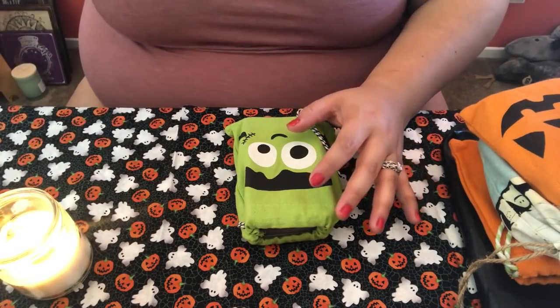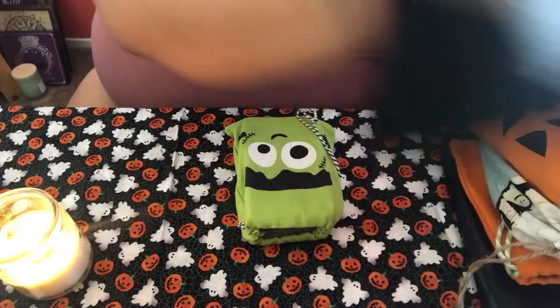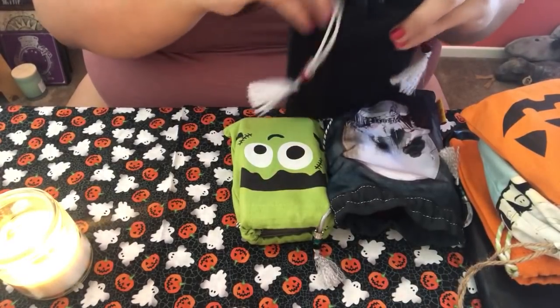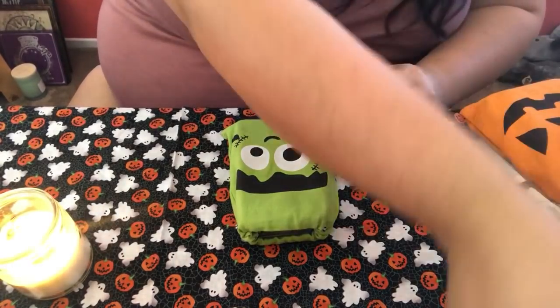So those are all of my Oracle decks. Let's dive into the tarot cards.